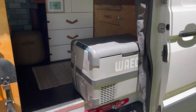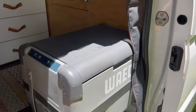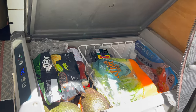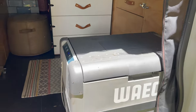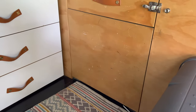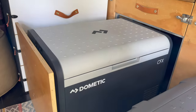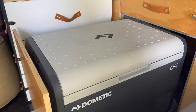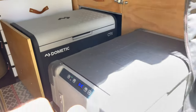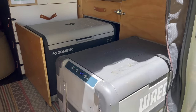Moving onto the interior — I have a Waeco 55-liter fridge, and this fridge doubles as a seat when I sit inside. I also have a 55-liter Dometic fridge/freezer behind it — you can change the settings from fridge to freezer just by adjusting the temperature. One is running as a freezer and one as a fridge. I believe you need a separate fridge and a freezer, which is why I have them set up like that.